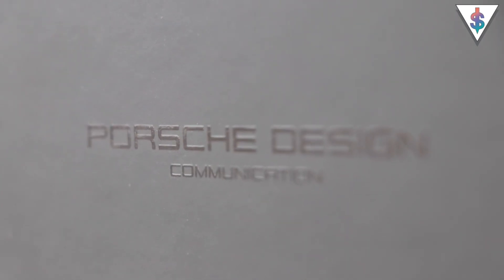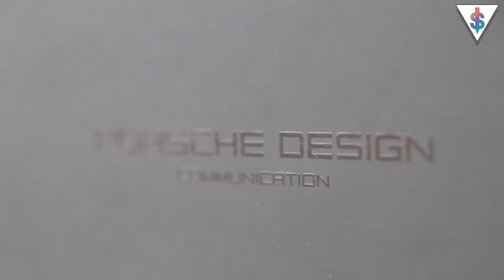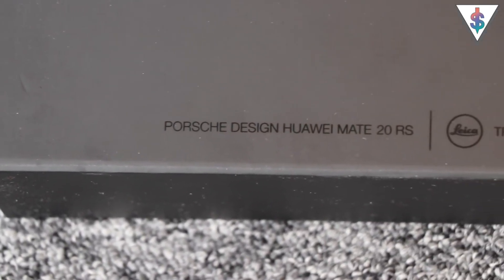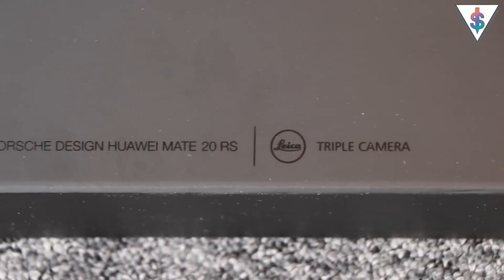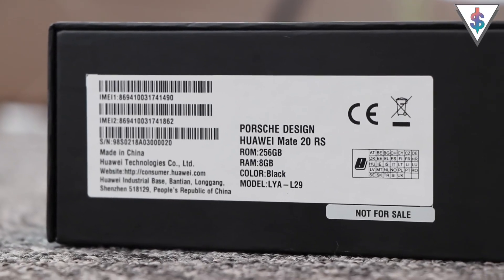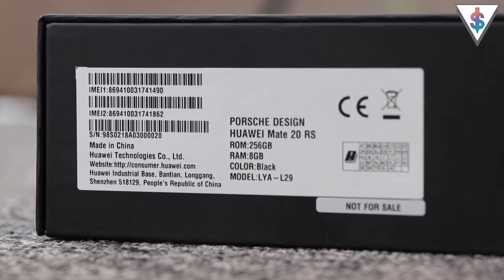At the front of the box right in the center it says Porsche Design Communication, and at the bottom it says Porsche Design Huawei Mate 20 RS and it also highlights the triple cameras. On one side we have the model number, the serial number, color, storage and RAM details.